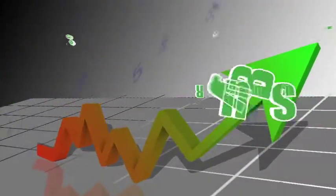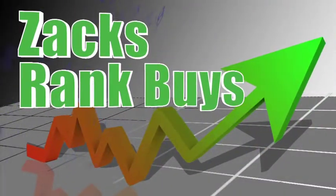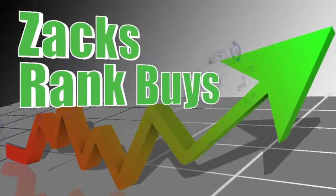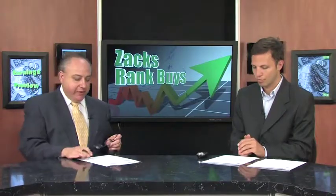Zacks Rank Buys — stocks with a short-term buy or strong buy recommendation. Here are more Zacks Rank Buys. Let's check out a couple more momentum stock picks that Mike Vodica, our momentum stock strategist from Zacks.com, has brought by these parts.